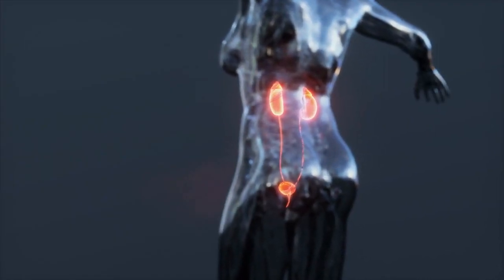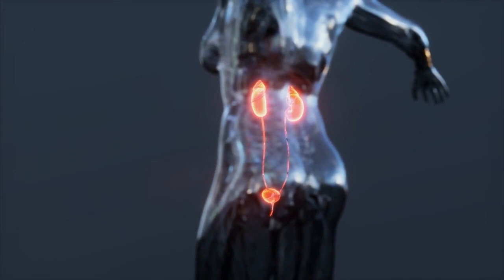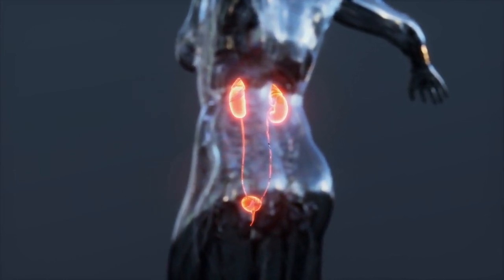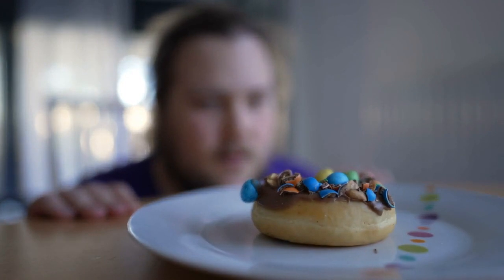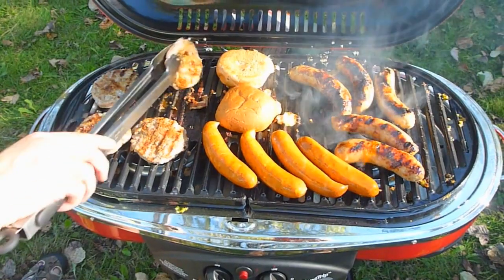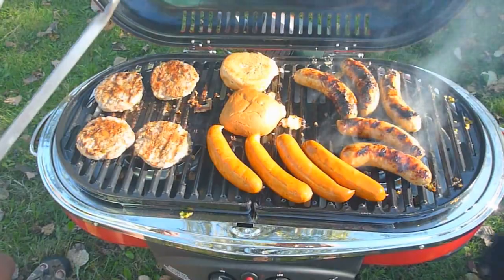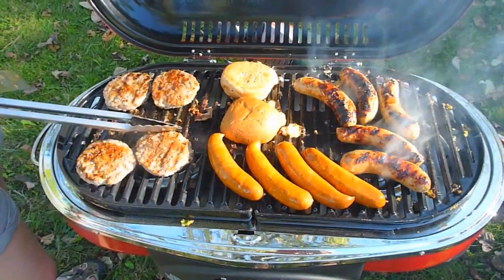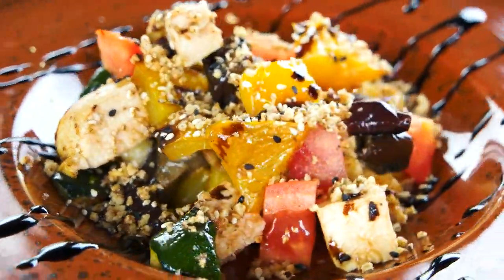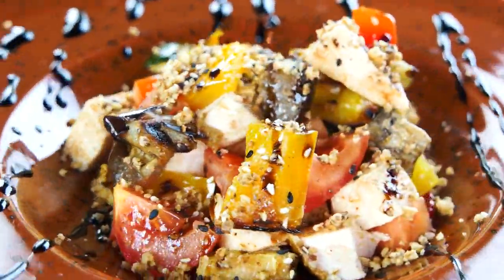However, high levels of uric acid in the blood can lead to a medical condition called hyperuricemia. If you have elevated uric acid levels or conditions like gout, managing your diet can help lower uric acid levels and reduce the risk of gout attacks. The key is to avoid or limit foods high in purines, which can lead to increased uric acid production.